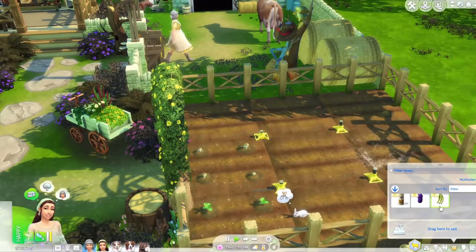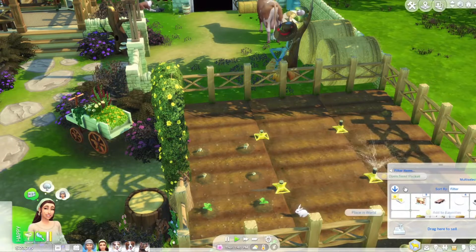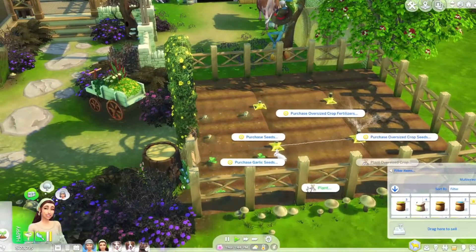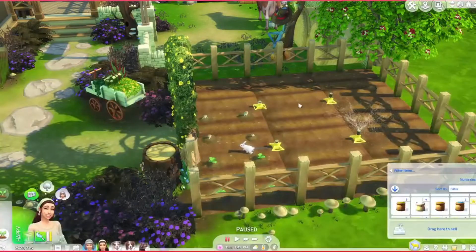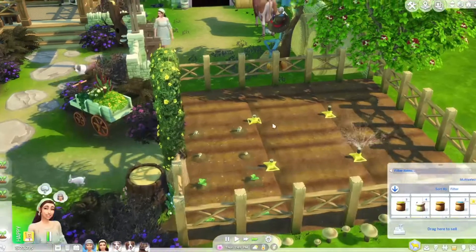We'll open both of those seed packets — I'm not sure what we're gonna get. Okay, we got some grapes so we can plant that. We got another packet too. Alright, let's plant grapes over here, spinach here, peas, and more mushrooms. We'll just leave it at that for now.